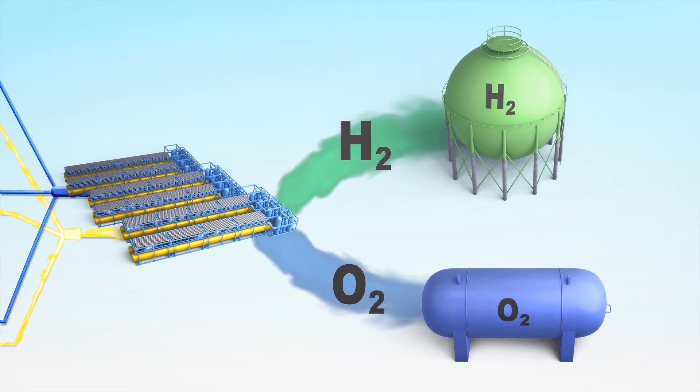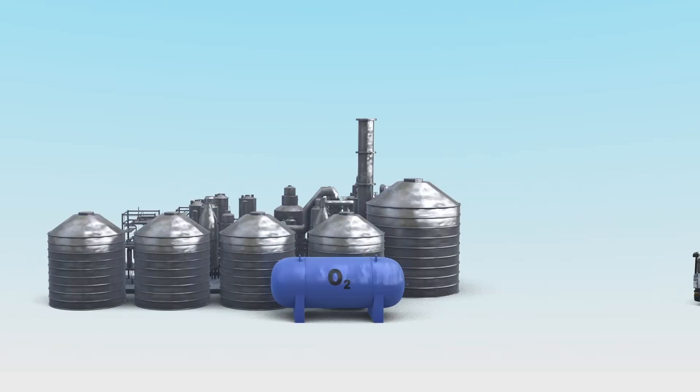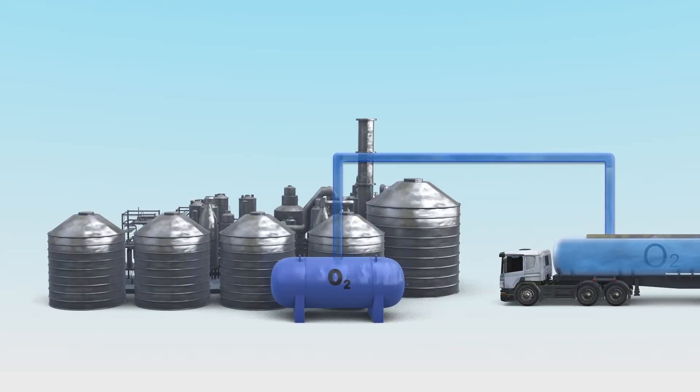This is ideal as hydrogen is cheaper to produce when electrolyzers are working around the clock. Another byproduct of the electrolysis process is oxygen, which will be used in a biofuel plant to produce biofuels from residual waste.